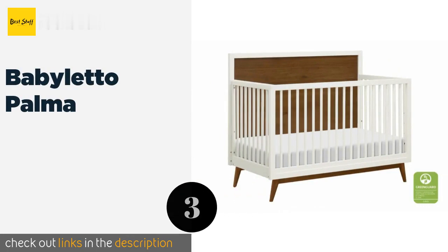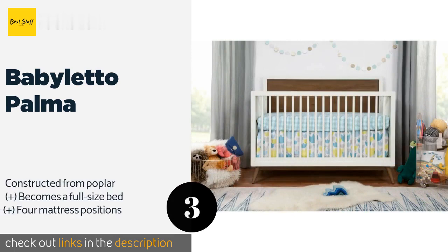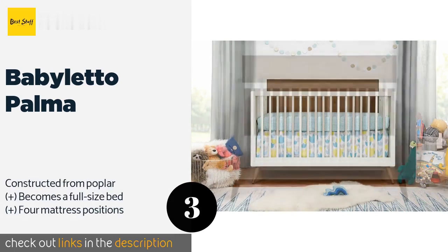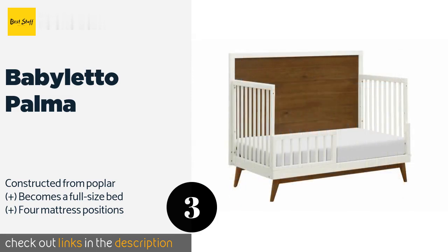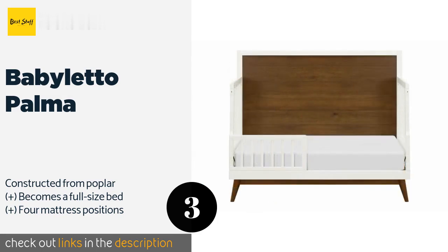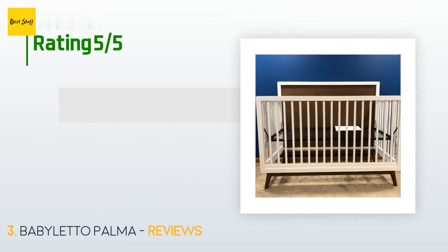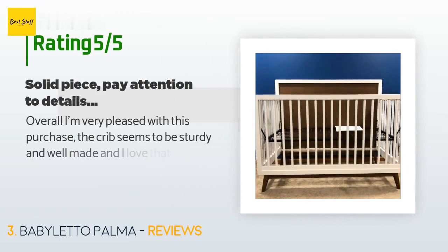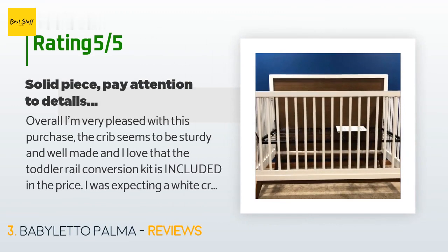The next product on our list is the Baby Leto Palma. If you want your child's bedroom to match the rest of a mid-century modern home, the Baby Leto Palma makes an excellent choice. It features durable miter joinery, flared legs, and a headboard stained in a warm, inviting finish. This product is available on Amazon for $499. The average rating of this product is five stars with more than eight customer reviews.